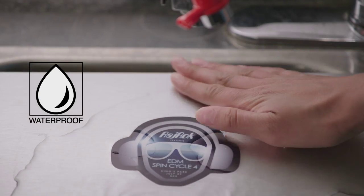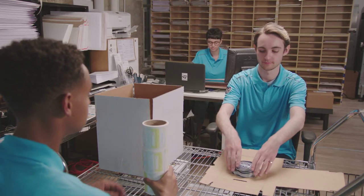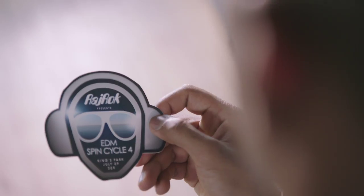StickerU combines leading-edge technology, personal touch, and a passion for helping businesses become, well, businesses.